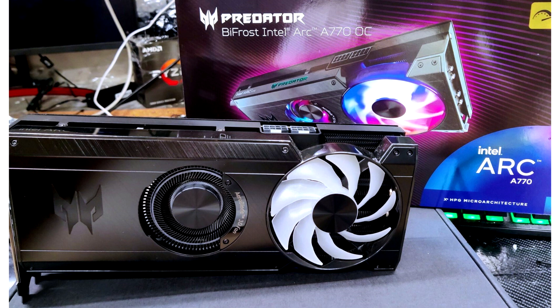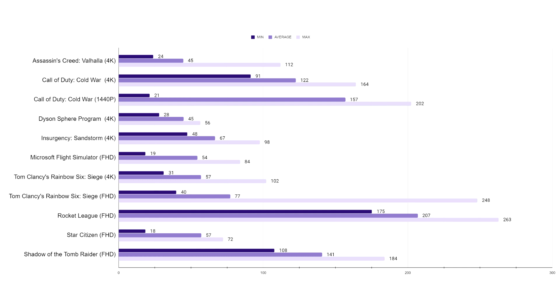The Acer Predator A770 graphics card features a completely custom design with two fans and two 8-pin power connectors. Interestingly, this version is equipped with 16GB of memory, and not 8GB, which will be the main configuration in the production of Intel partners' own RK770 models.